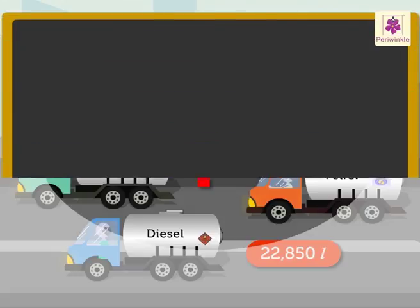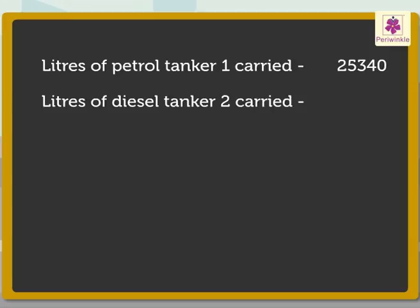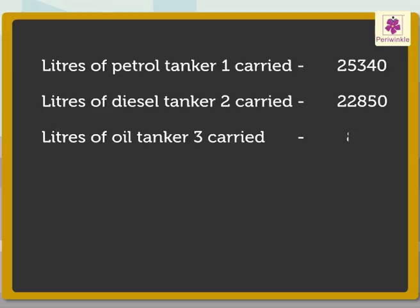Now let us begin solving this problem. To find the answer, let us write the statements first. Liters of petrol: tanker one carried twenty-five thousand three hundred forty. Liters of diesel: tanker two carried twenty-two thousand eight hundred fifty. Liters of oil: tanker three carried eight thousand six hundred ninety-five.